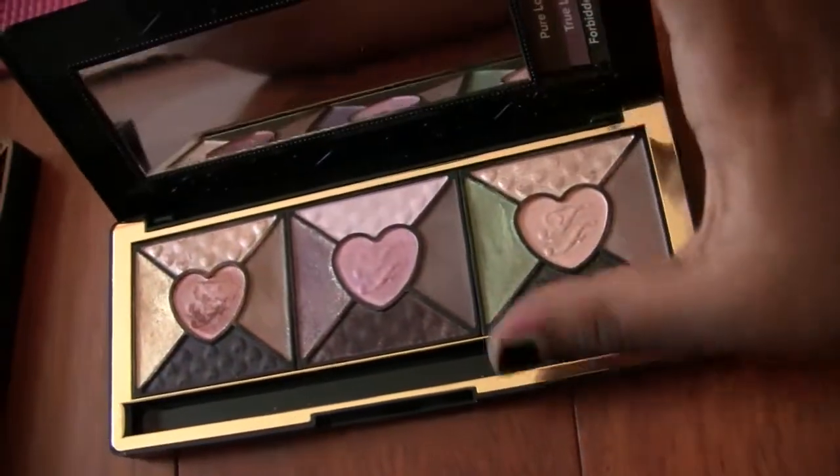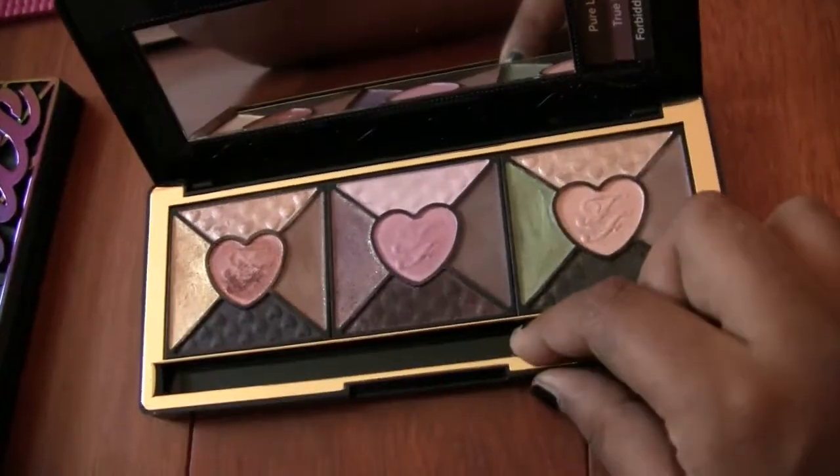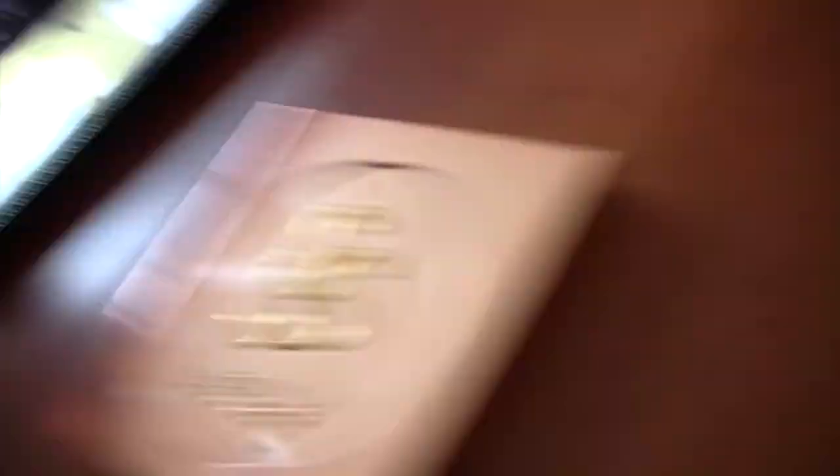This is the Too Faced Love palette. I do like it and I like the eyeliner, but I don't use it that much. If I want to keep it I'm going to have to use it a couple more times before I decide to give it away for sure.